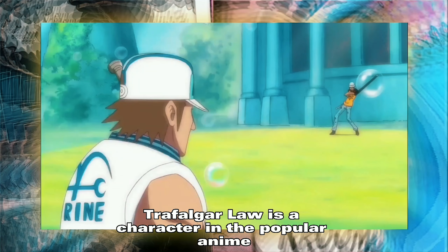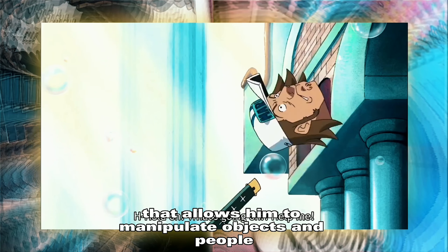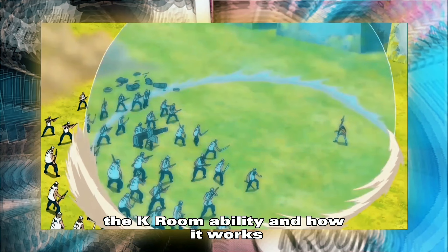Trafalgar Law is a character in the popular anime series One Piece. He possesses a unique ability called the Room that allows him to manipulate objects and people within a spherical space. This script will explore the science behind the K-Room ability and how it works.